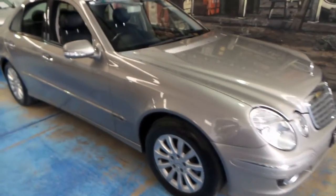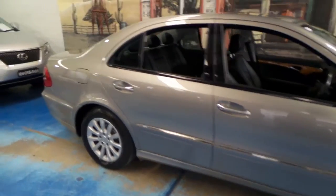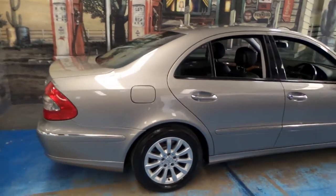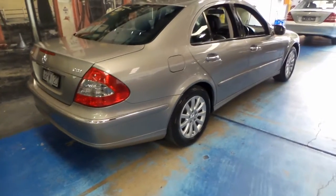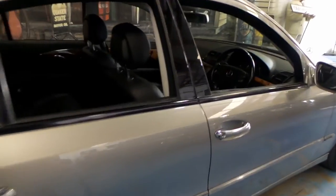Here we have another Mercedes-Benz E-Class. This particular car is an E-280 CDI, and it's got the turbo diesel engine. It's done 260,000 kilometres, yet surprisingly it's in immaculate condition. It's got a good service history to it, and it drives beautifully.